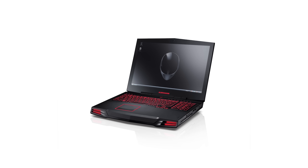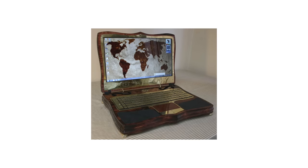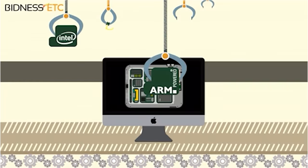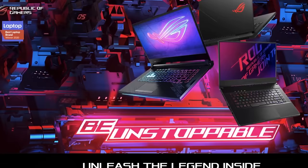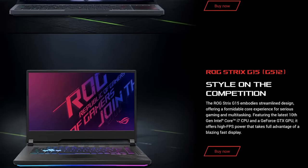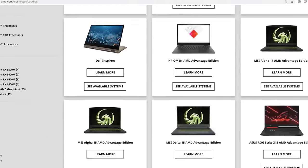Slick, powerful, nerdy, bulky laptops — Intel, AMD, Apple Silicon. The last couple of years have been really good for the computer industry. With so many different players, the market has become insanely saturated with new laptops from different brands and different price points.